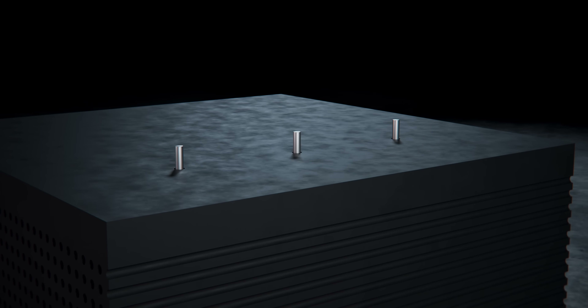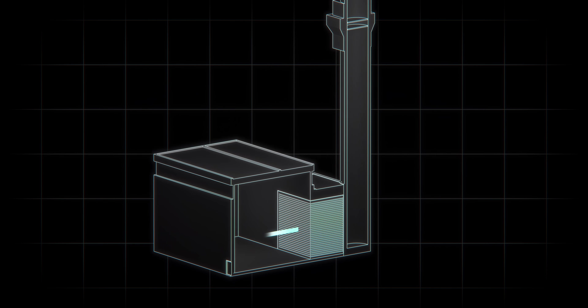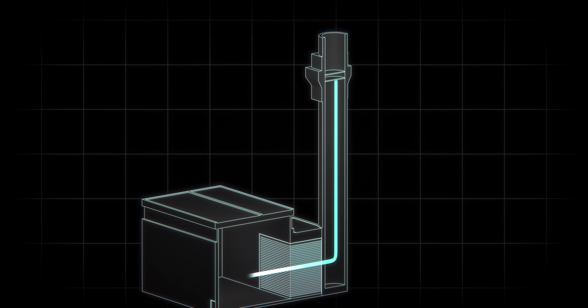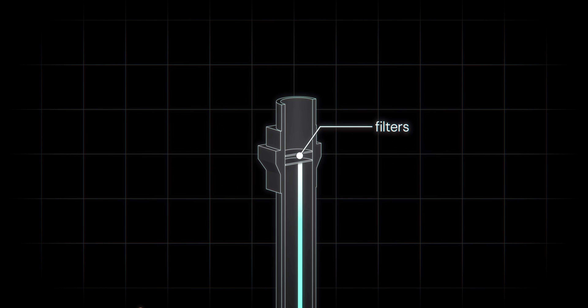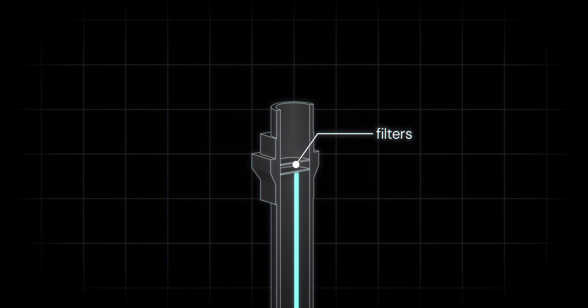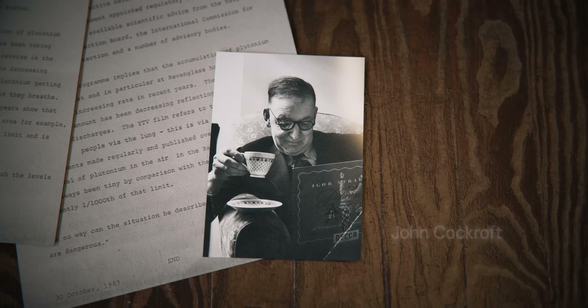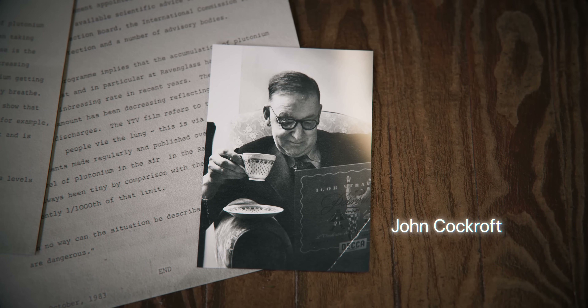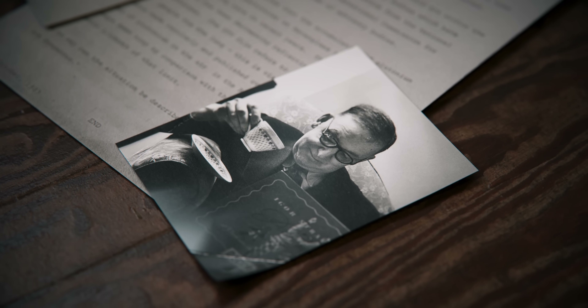The reactor was cooled by two auxiliary fans that blew cool air through the piles and out via a 400-foot chimney. At the top of the chimney were filters designed to prevent the emission of radioactive particulates into the environment. These were a controversial feature. John Cockcroft, Britain's chief nuclear scientist, had insisted on the costly installation of the filters as a safety measure. His critics argued they were unnecessary, christening them Cockcroft's Follies.